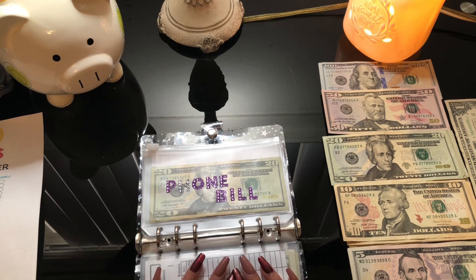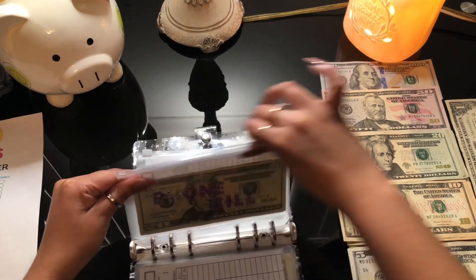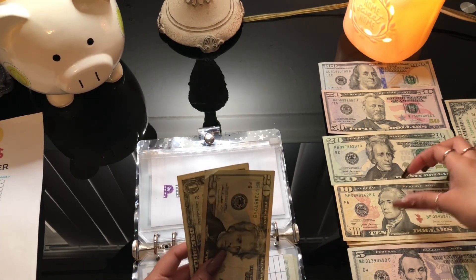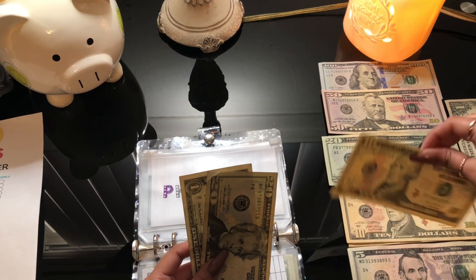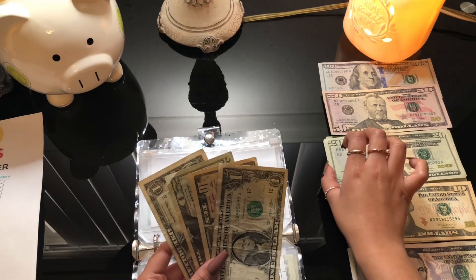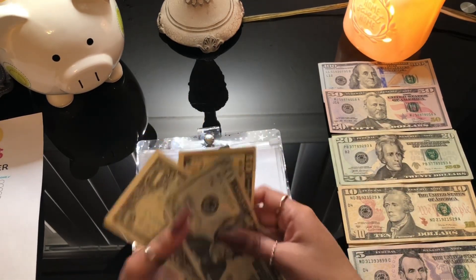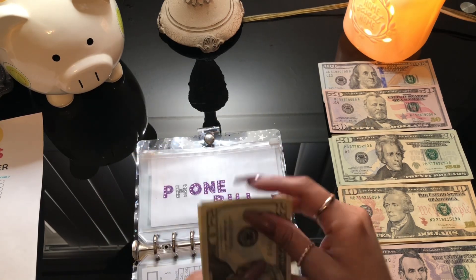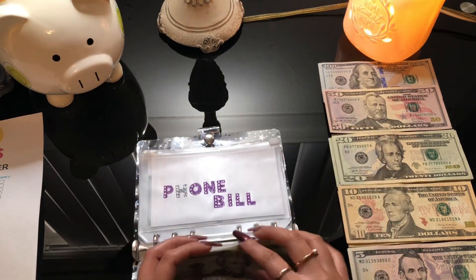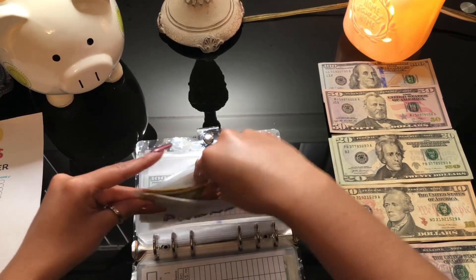For phone bill, we're putting eleven dollars this time. I pay my phone bill forty-two dollars a month, which I give to my dad. I think we still have about one more week to finish stuffing it, and then I'll take the money out. So for phone bill we have twenty, thirty, thirty-one, thirty-two — we need about ten more dollars and then we're done with this envelope for the month.